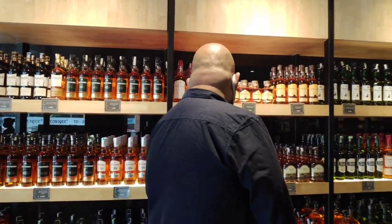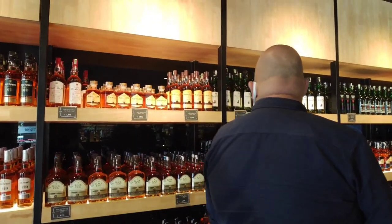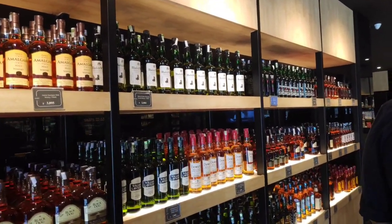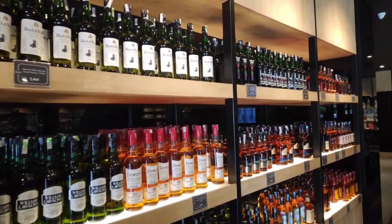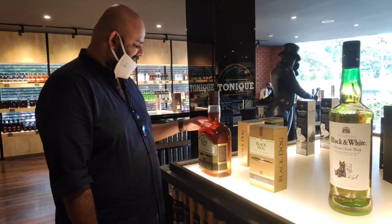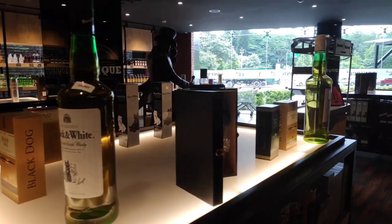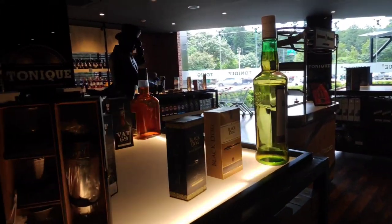As soon as you enter the store, you get to see a large collection of whiskey — around 50 brands. It can't get better than this! It starts from luxury brands like Glenfiddich to Johnnie Walker, and you name the brand and they will have it. We were amazed to see the kind of collection they have. If you want to make your friends jealous, this is the right place — they have amazing bar accessories which you can buy to set up a bar cabinet at home.